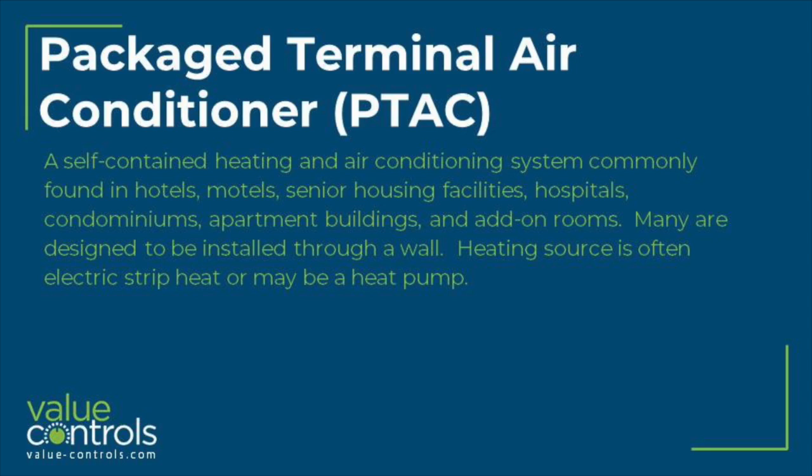Packaged Terminal Air Conditioner, or PTAC, a self-contained heating and air conditioning system commonly found in hotels, motels, senior housing facilities, hospitals, condominiums, apartment buildings, and add-on rooms. Many are designed to be installed through a wall. Heating source is often electric strip heat or may be a heat pump.